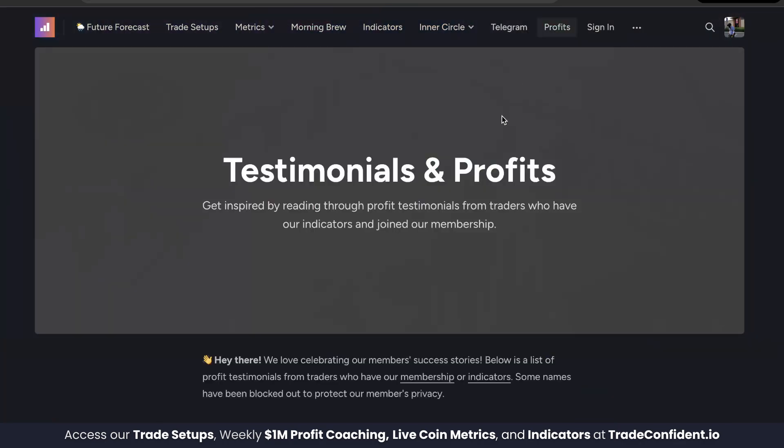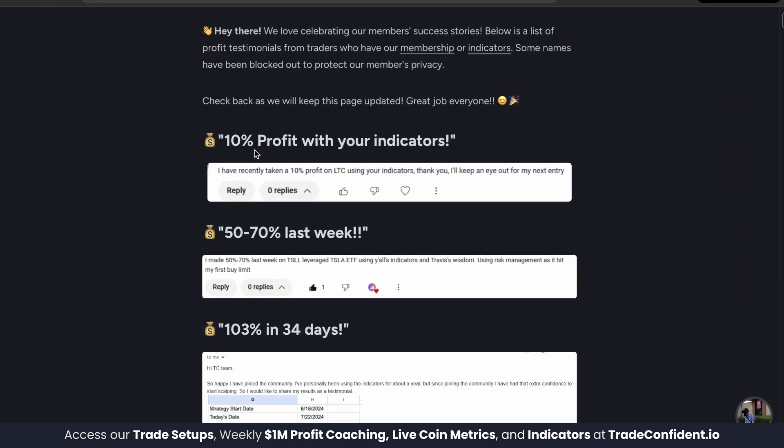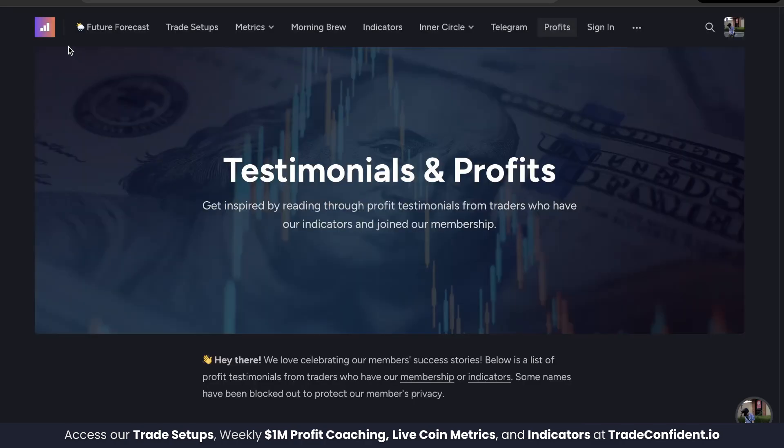Before we dive in, I want to let you know that the signals I'm about to show you have helped members achieve: 10% profit, 50 to 70% profit in a week, 103% profit in 34 days, and one person used these indicator signals to turn $2,000 into $10,000 in a month.